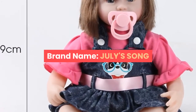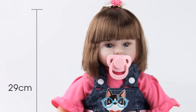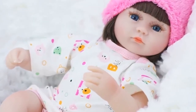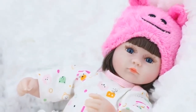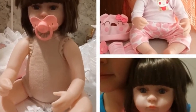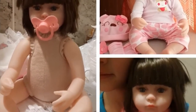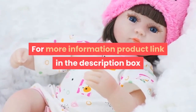Number 4. Brand name: July's Song. Features: soft. Theme: movie and TV. Type: baby dolls. Item type: dolls. Dimensions: 42 centimeters. MFG series number: fashion. Age range: 3 years old. Attribute: doll. Condition: in stock. Gender: unisex. Battery: no. Drop shipping: yes. Functions: pre-pregnancy education, kindergarten purchase, children's toys, personal collection. For more information, product link in the description box.